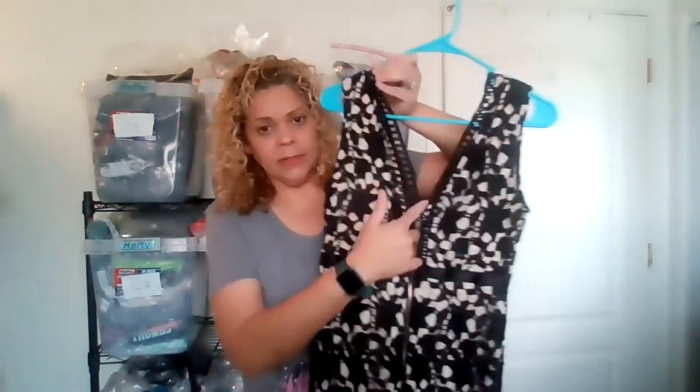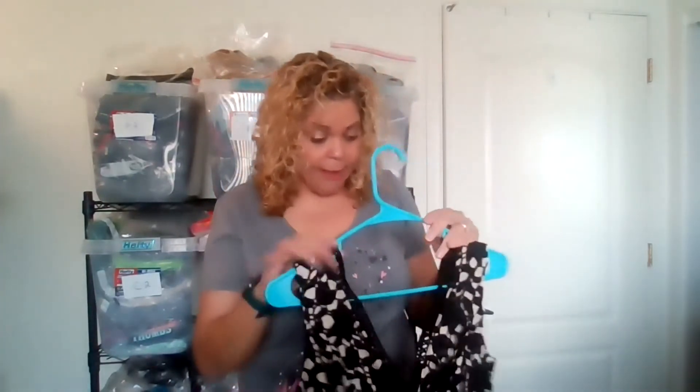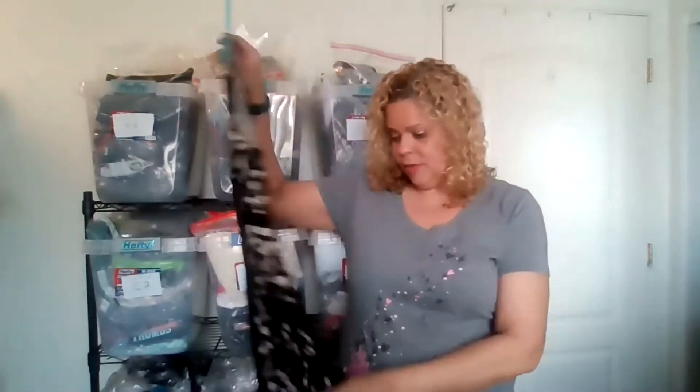This dress is super cute. The problem is it has no brand at all — no labels, nothing. Look at the bottom with the crochet — that little peep where the lining only goes so far down so your legs are seen, crochet overlay, zipper in the back. It's gorgeous but has no label at all, only a small size label that says made in China. I'm hoping it would sell based off the design because it's really pretty — it's like one of those dresses where you're like, man, I wish more people were wearing dresses right now.